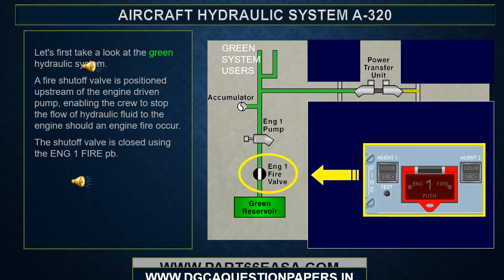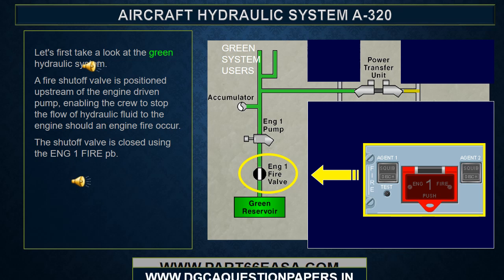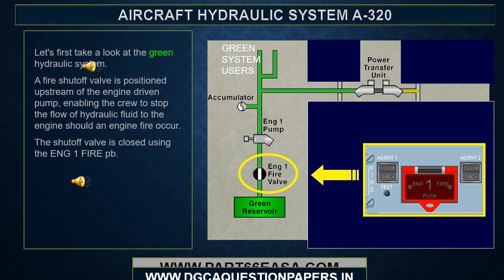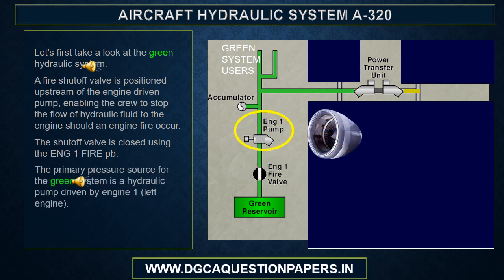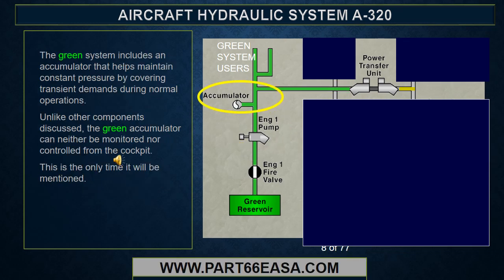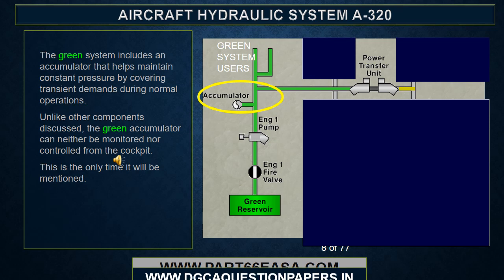Let's first take a look at the green hydraulic system. A fire shutoff valve is positioned upstream of the engine driven pump, enabling the crew to stop the flow of hydraulic fluid to the engine should an engine fire occur. The shutoff valve is closed using the Engine 1 fire push button. The primary pressure source for the green system is a hydraulic pump driven by Engine 1.